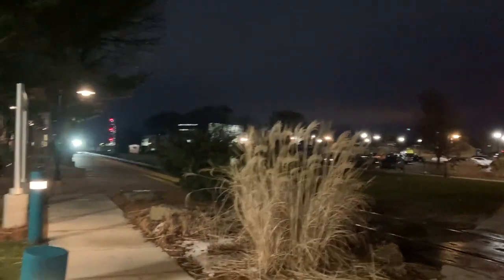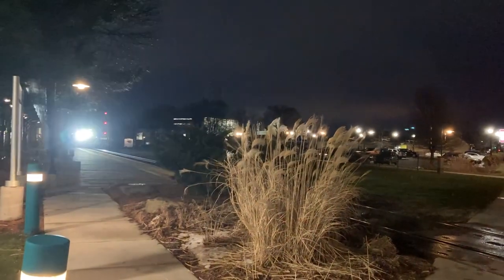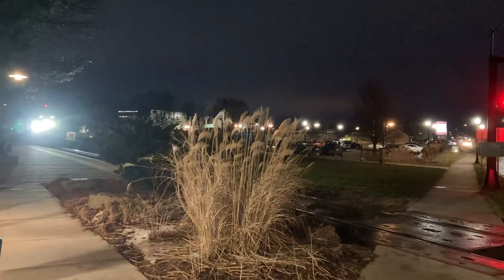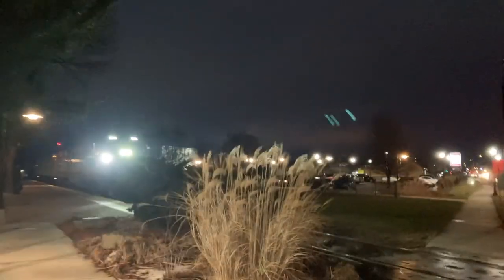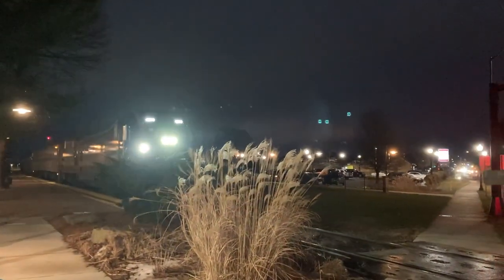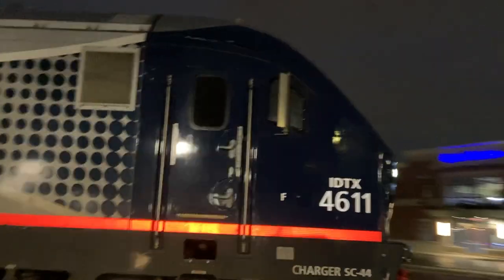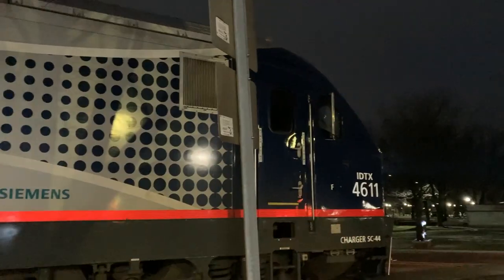Here's Amtrak P371 arriving to Holland Station — there he is. IUTX 4611, that's different. Two passenger cars — that's odd too.